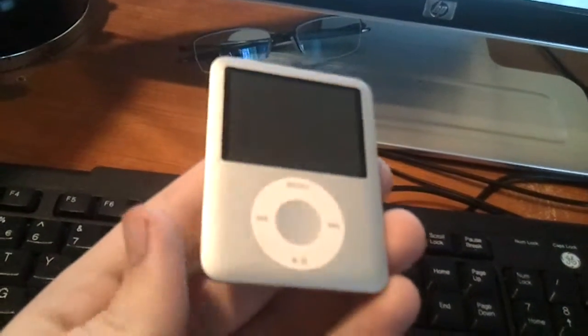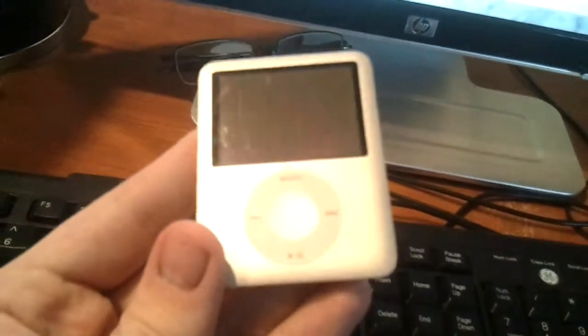Hey guys, this is the 8GB iPod Nano that I have on eBay. As you can see, it's in great shape.